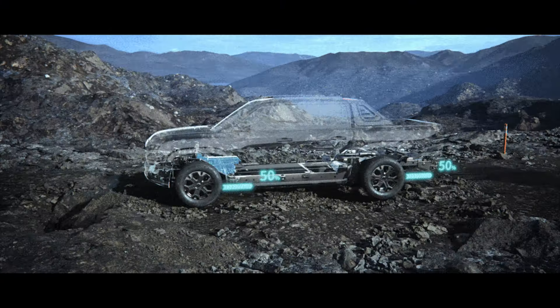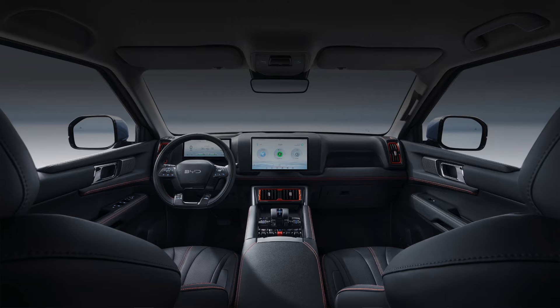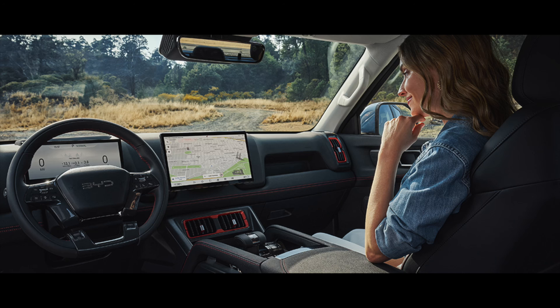Ready to take the plunge? Discover and experience this top-notch electric pickup truck today. Don't forget to like, subscribe, and hit the notification bell for more exciting updates. Thanks for watching, and see you next time.